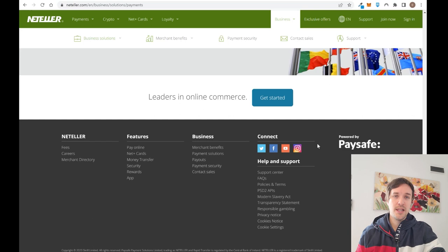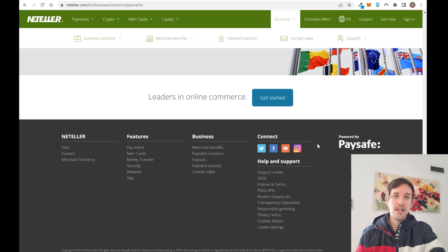Overall, Neteller is a really complete tool — for both customers and businesses — as a payment solution, but it is really expensive. They do offer a virtual and prepaid card as a plus if you are part of the European Union. Remember to subscribe, leave a comment if you have any doubts, and we'll see you in the next video.